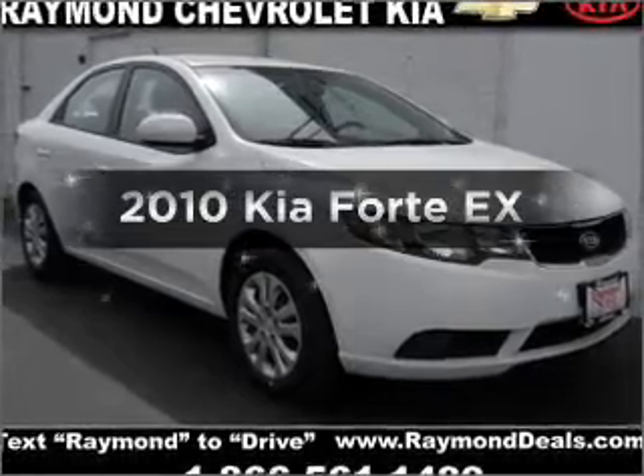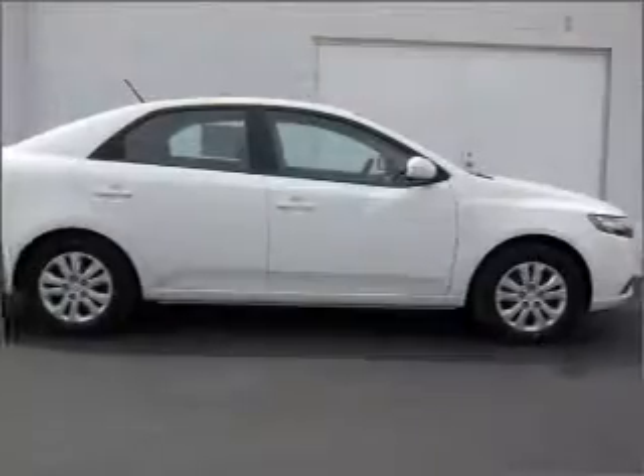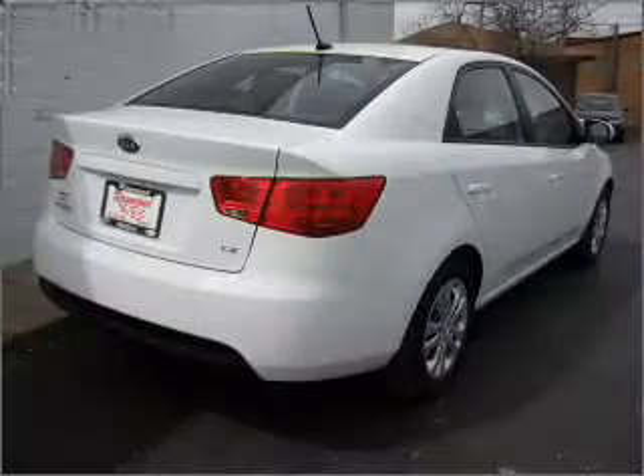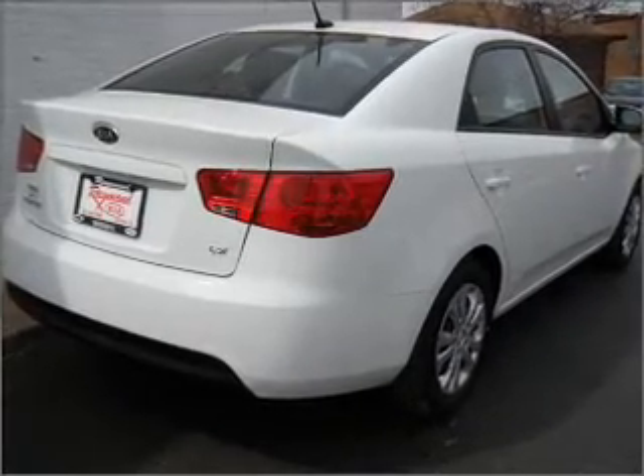Introducing the 2010 Kia Forte. If you're looking for an automobile with great attributes, look no further. With an efficient four-cylinder engine that responds smoothly to its automatic transmission, premium wheels give a more luxurious look. Brake safely with the anti-lock braking system.